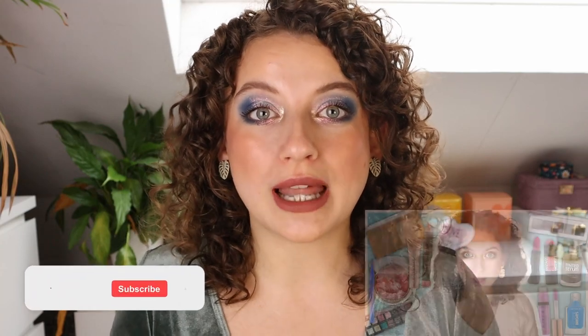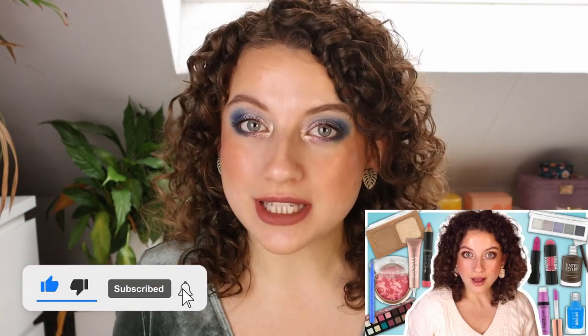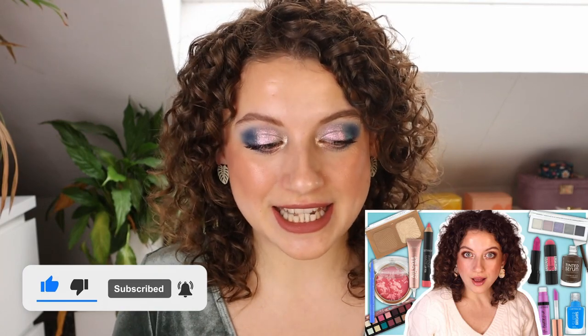Hey everyone, welcome to another video. This video is going to be very exciting because we are going to be talking about the update for Essence for spring 2023. I'm going to be telling you what I know about the new Essence makeup. I already did a video like this about the Catrice update and I'm going to do the same style video here with Essence.